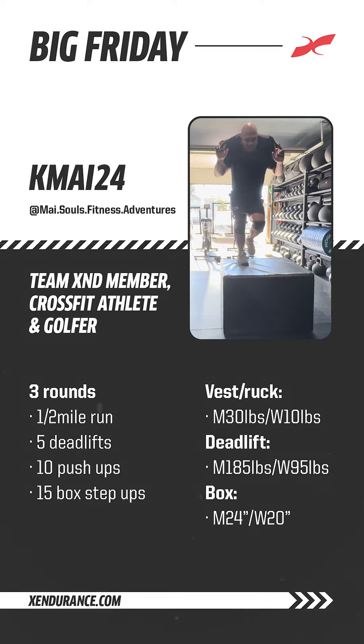Hey guys, welcome back to Big Friday. Today we're going to be doing Kamai's Big Friday workout. Make sure you guys like, comment, and subscribe to be entered into the next Big Friday giveaway. Let's get into it.